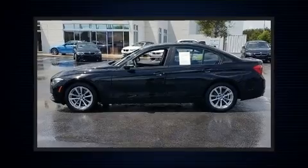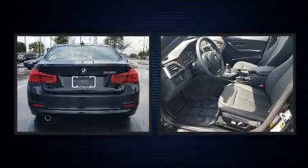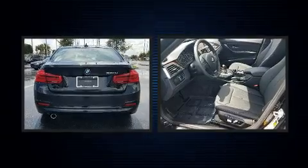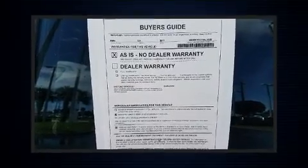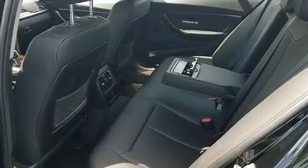Discerning drivers will appreciate the 2017 BMW 320i. It features an automatic transmission, rear-wheel drive, and a 2.0-liter 4-cylinder engine. The engine breathes better thanks to a turbocharger, improving both performance and economy.